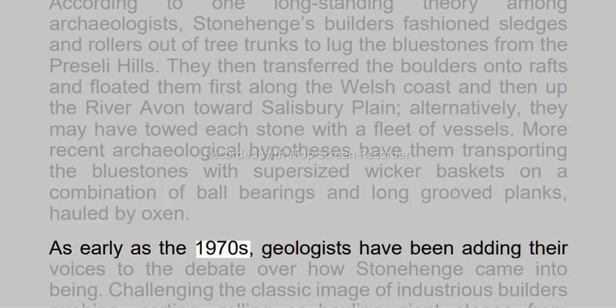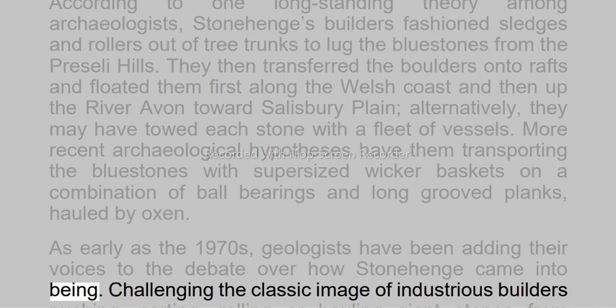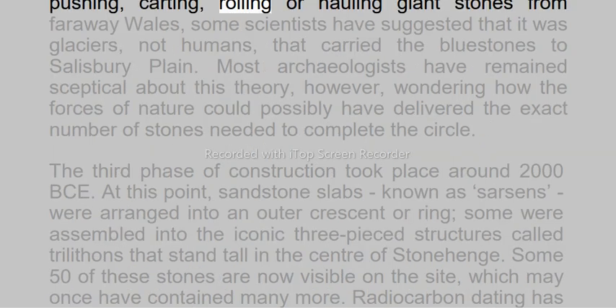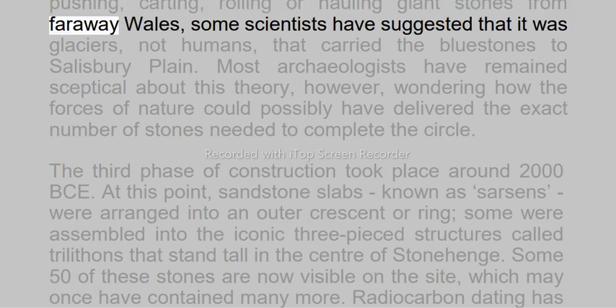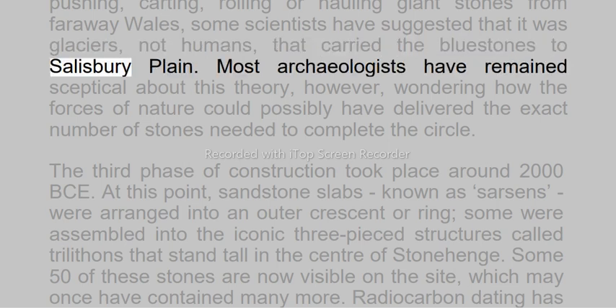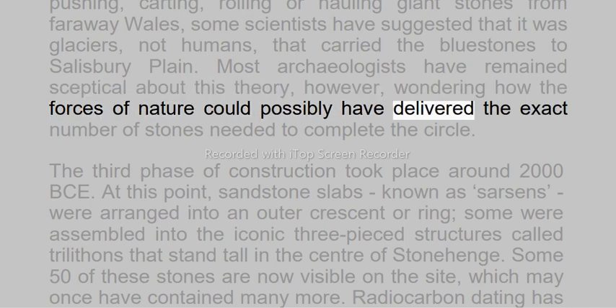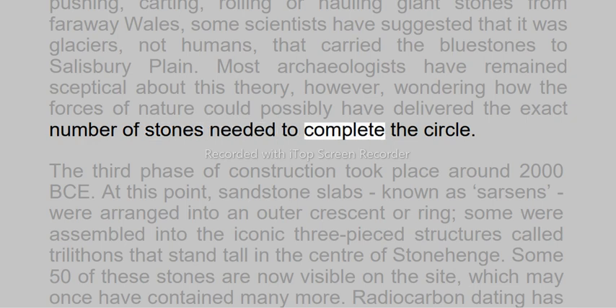As early as the 1970s, geologists have been adding their voices to the debate over how Stonehenge came into being. Challenging the classic image of industrious builders pushing, carting, rolling or hauling giant stones from faraway Wales, some scientists have suggested that it was glaciers, not humans, that carried the blue stones to Salisbury Plain. Most archaeologists have remained skeptical about this theory, however, wondering how the forces of nature could possibly have delivered the exact number of stones needed to complete the circle.